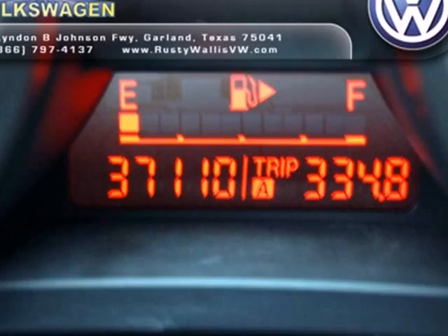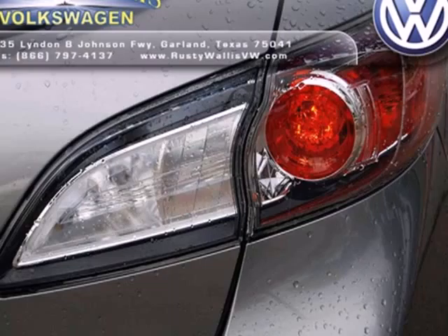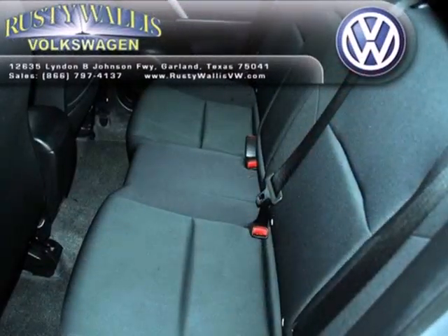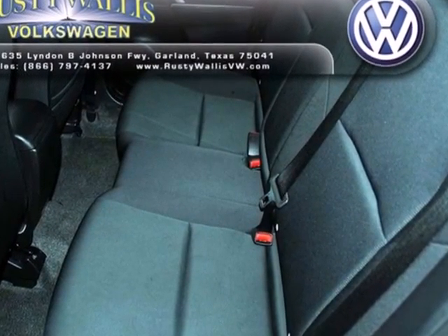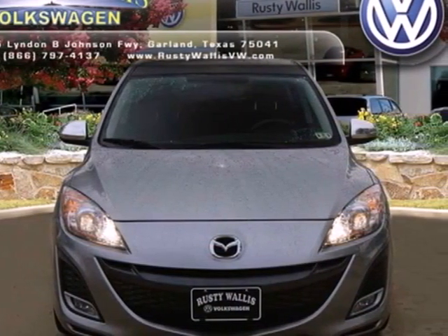and steering wheel controls. This sleek and sexy Mazda 3 offers class-leading safety ratings with perfect five stars in front and side impact crash tests. You need to see it to believe it. Come on in today and take it for a test drive.